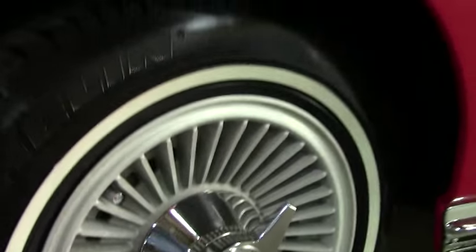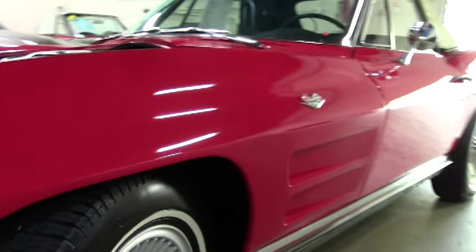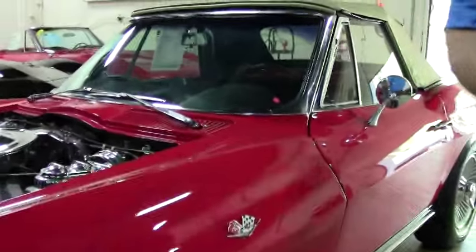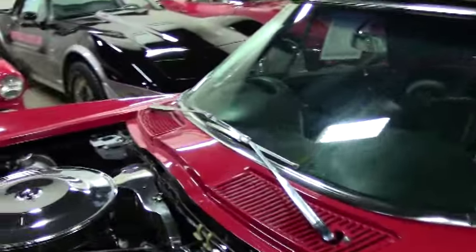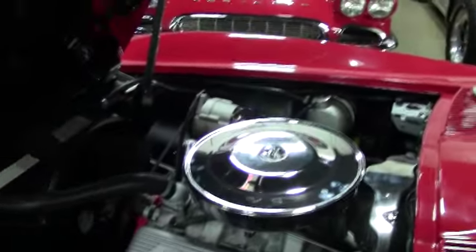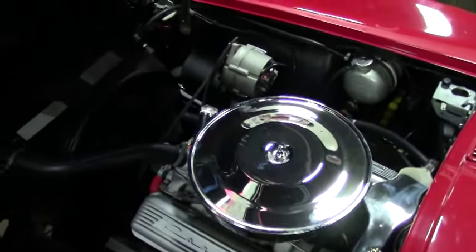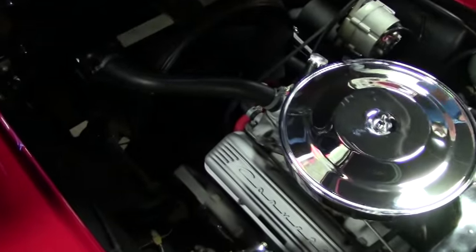They are Michelin radials, again great for that highway drive. The car is dressed to a 365 horsepower engine — it's a 327 cubic inch engine.